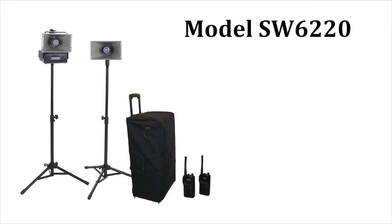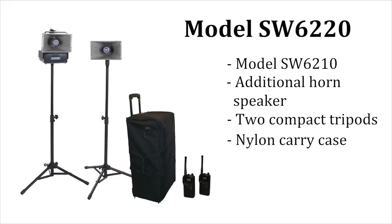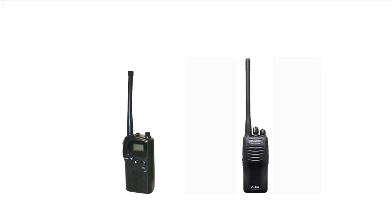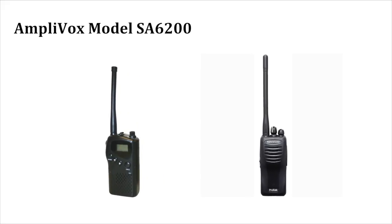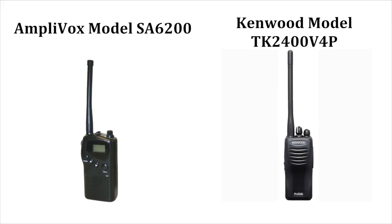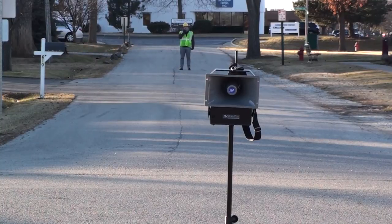Model SW6220 includes the SW6210 plus an additional horn speaker, two compact tripods, and a rolling nylon carry case. Two-way radios are also available separately: Amplivox model SA6200 or Kenwood model TK2400V4P. Extend your voice with Amplivox.